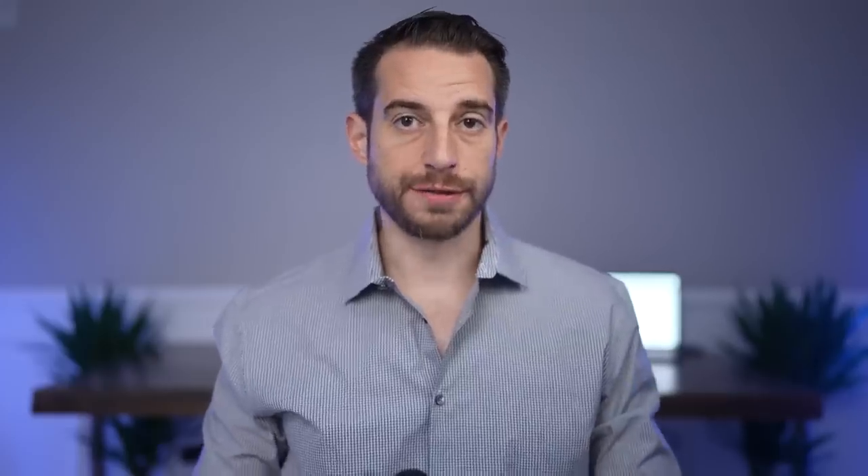People are considered fully vaccinated about two weeks after their second shot of Jynneos, and four weeks after receiving ACAM2000. With that said, you'd still need to take all the preventative measures for a few weeks after getting vaccinated.